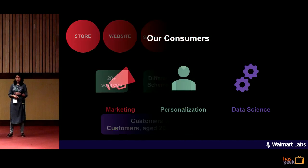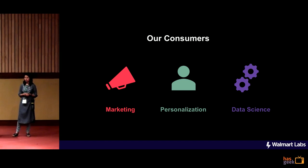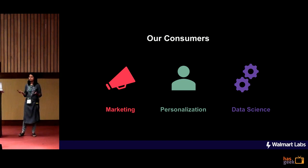Our consumers can mostly be divided into three categories. One is the marketing team that sends out the promotional emails. Then there's the personalization team which uses the user preferences to customize the website according to your preferences. And we also have a bunch of very intelligent data scientists who are working on building multiple models, like which are the users most likely to make a purchase in the electronics department. We also ingest these data models and make them available to everybody in Walmart.